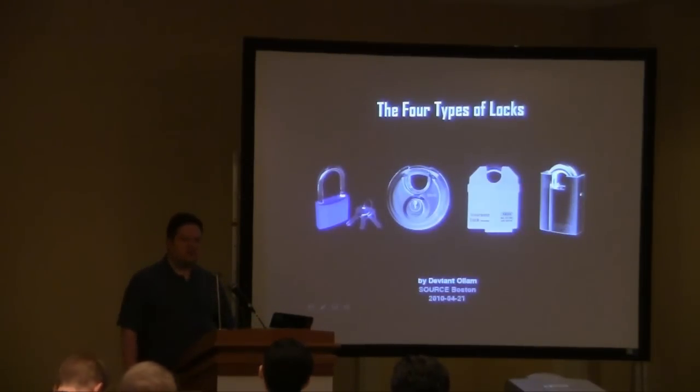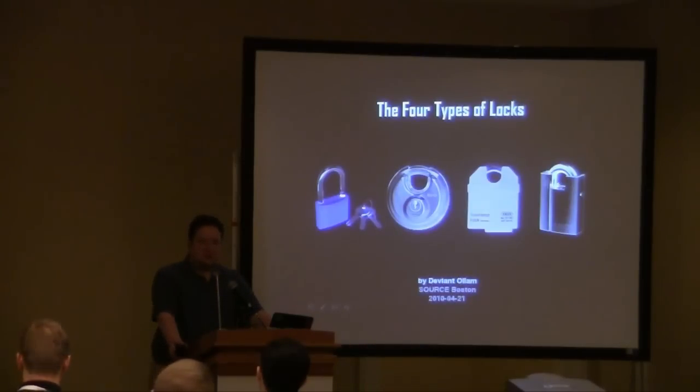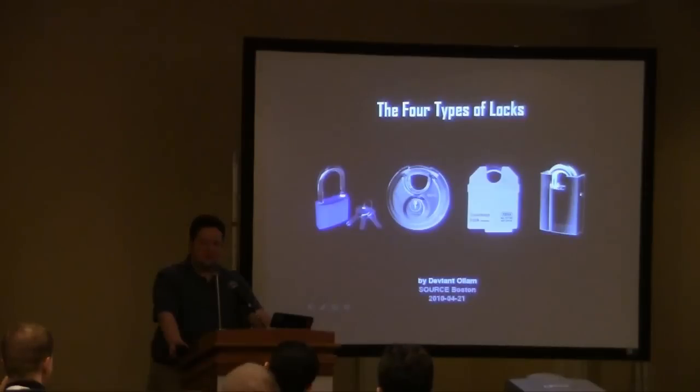This talk is called The Four Types of Locks, and it shall become clear, hopefully, in a second what I mean. A lot of people who've seen me speak before say, I've seen more than four types of locks in your pockets — there's a million types of locks. But it's not about styles and designs. It's really helpful to think of locks in four broad categories. It's the best way, in my opinion, to try to build a physical security framework for yourselves. I'm actually working on what could become a physical security framework for companies, because the standards out there are really, really abysmal.